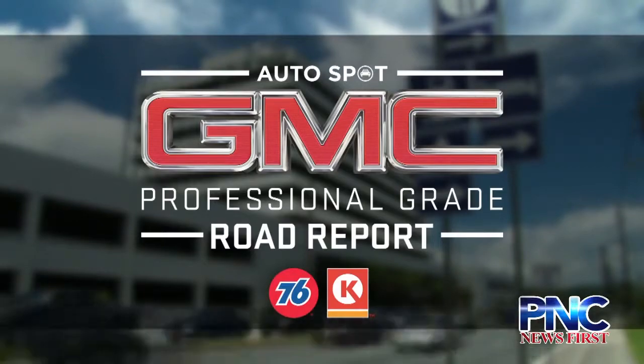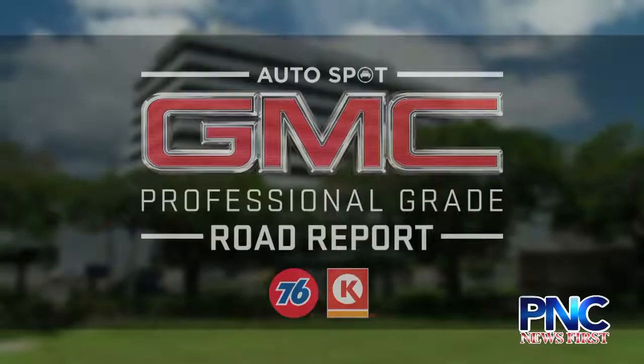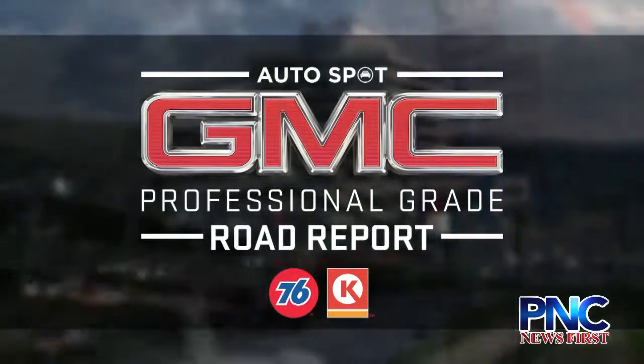Håfa Adai, Guam. I'm Ayana Shedd, and thanks for tuning in to the Autospot PNC Professional Grade Road Report, right here on PNC News First.